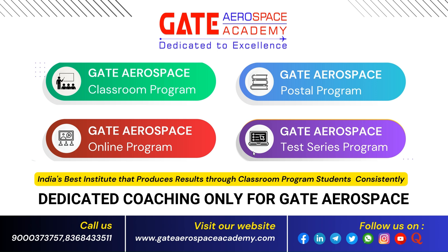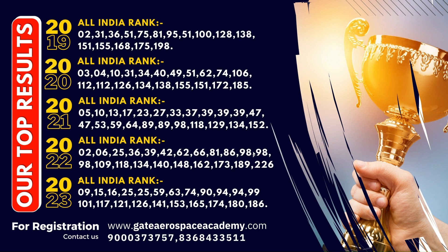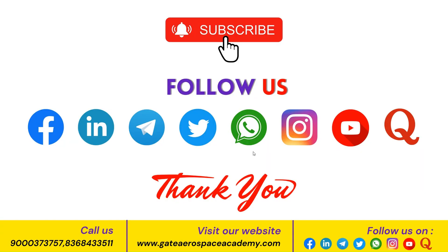If anyone wants to pursue a master's or crack GATE, GATE Aerospace Academy is solely dedicated to GATE Aerospace Engineering. There are four programs offered: classroom program, postal program, online program, and test series program. For those who dream of going to an IIT, I suggest achieving it with the support of GATE Aerospace Academy. You can follow and subscribe to them on Instagram, YouTube, and other social media platforms, and I suggest joining their Telegram channel for updates regarding aerospace engineering jobs and posts.